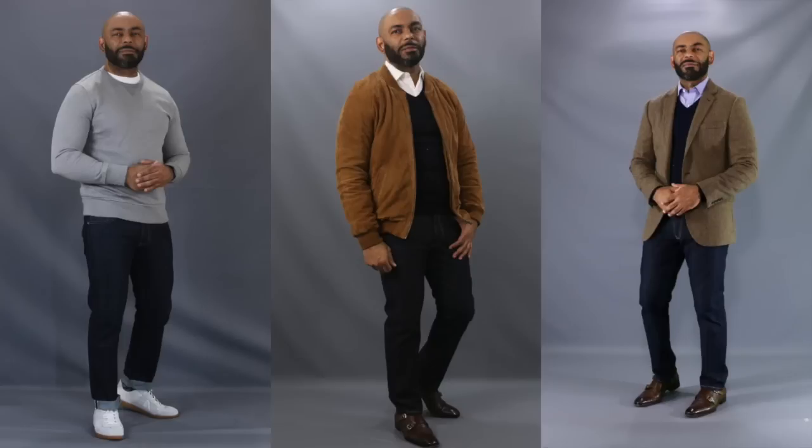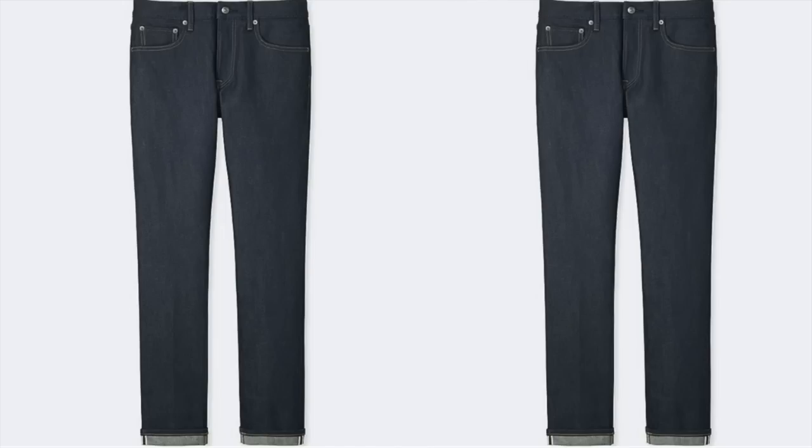Next up, I have my go-to dark denim that you guys see me rocking in a wide range of look books — my Uniqlo Selvage Dark Wash. I've had these for a couple of years and they are money. Perfect year-round weight, easy to dress up, easy to dress down. And a bonus from Uniqlo: if you spend over $20 or $30, they'll hem them for you for free. Always a challenge to get the right length, so that's a great bonus. They only run you $50, and I'll often catch them on sale for $40 — a great buy.